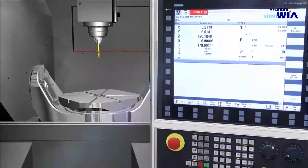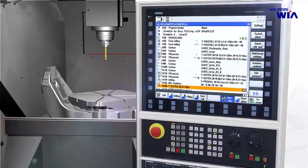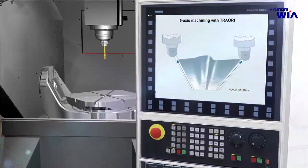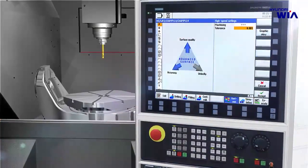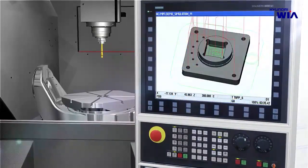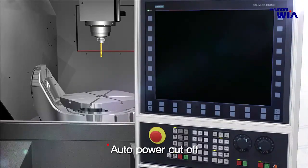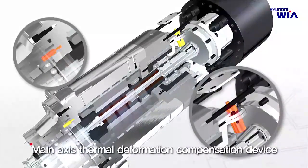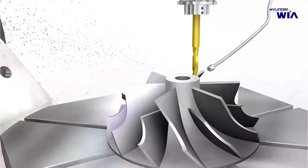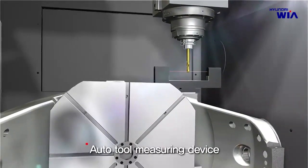XF6300 includes a mold package for efficient mold processing featuring ShopMill, 3D simulation, real-time simulation, advanced surface and spline interpolation via M-Dynamics. Standard devices include an automatic power cut-off device, main axis thermal deformation compensation, cutting air blow for processing without cutting oil, and an automatic tool measurement device that measures tool length according to wear status.